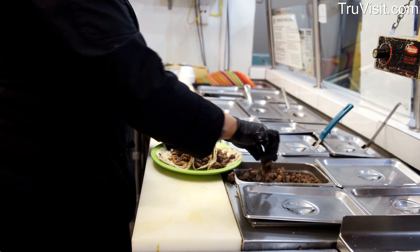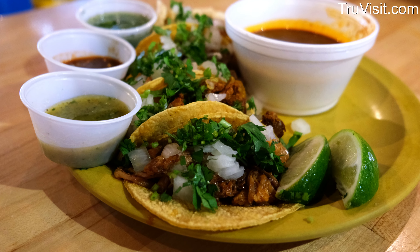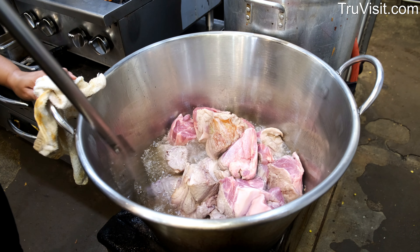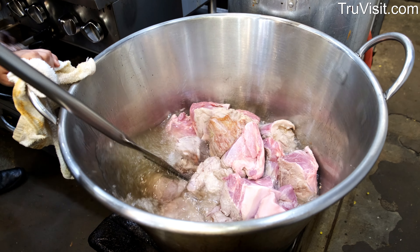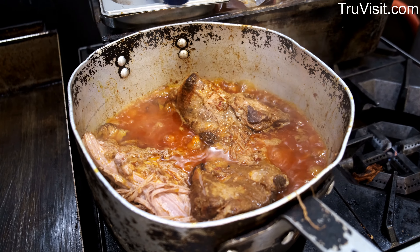Some of our most iconic tacos are the carnitas — authentic estilo Michoacan carnitas. We cook them for six hours on a cazo. We also have birria, which we cook for over 18 hours with more than 20 different ingredients between chiles secos and more.